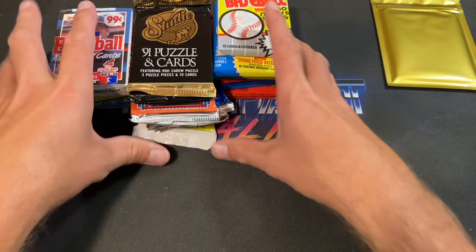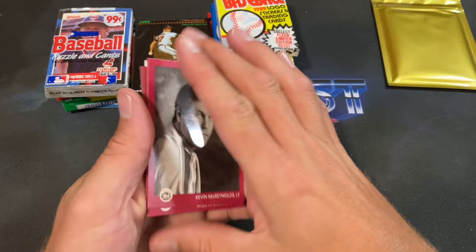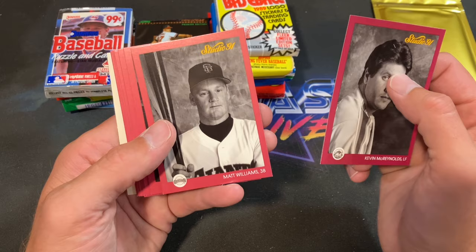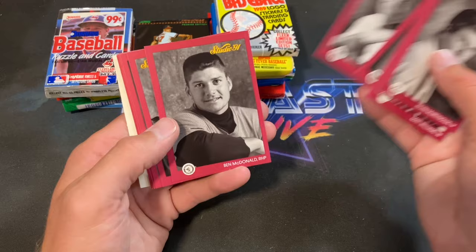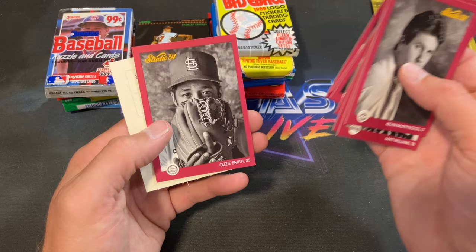Let's push these aside and get to ripping. From 86 Fleer: Ozzie Smith shows up, Rod Carew puzzle, Kevin McReynolds, Matt Williams with some crazy blemish through his face, Mike Scott, Ben McDonald with a flat top, Atlee Hammaker, Barry Larkin, Roger McDowell, Dave Stewart, Juan Samuel, and there is Ozzie Smith — the Wizard.